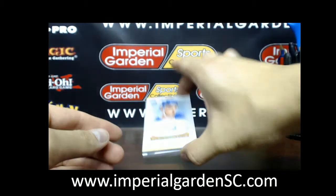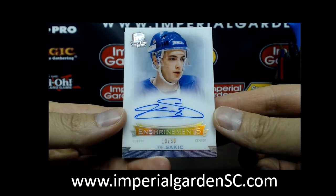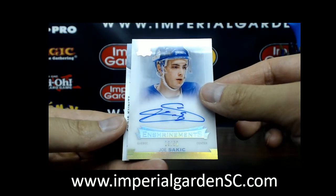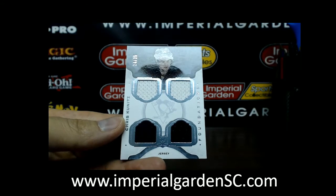Two hits for Chicago so far. Our next one is a Shrine auto number 13 of 50 of Joe Sakic, going out to the Nordiques — Nordiques relocated to Colorado, so that's for the Avalanche.